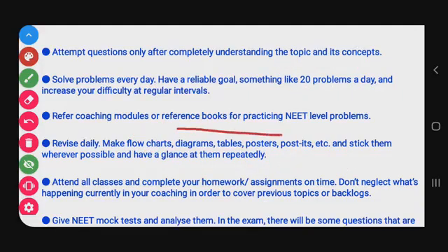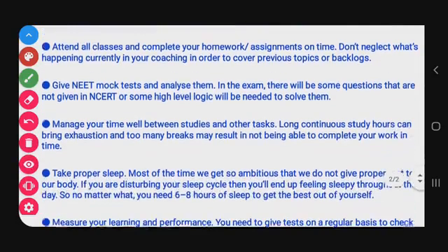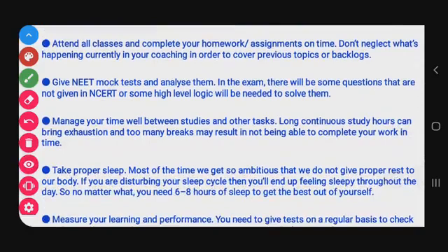Use coaching modules and reference books for NEET-level problems, as NCERT alone is not sufficient. Revise daily and make flowcharts, diagrams, tables, and posters. Stick them wherever possible in your room — sticky notes, charts, diagrams, and mnemonics — and glance at them repeatedly for regular revision.